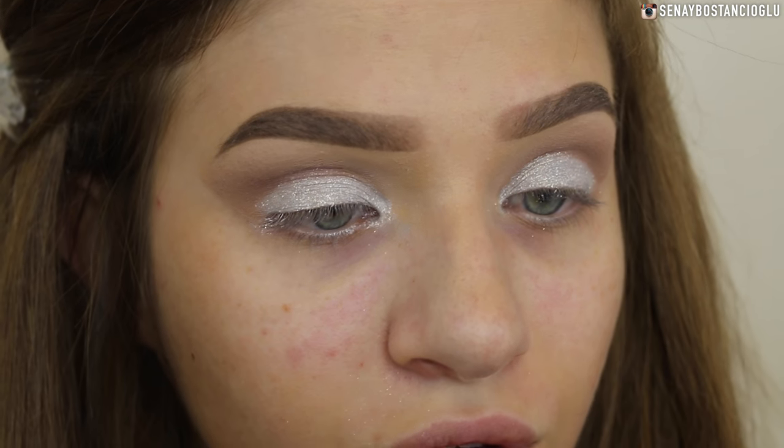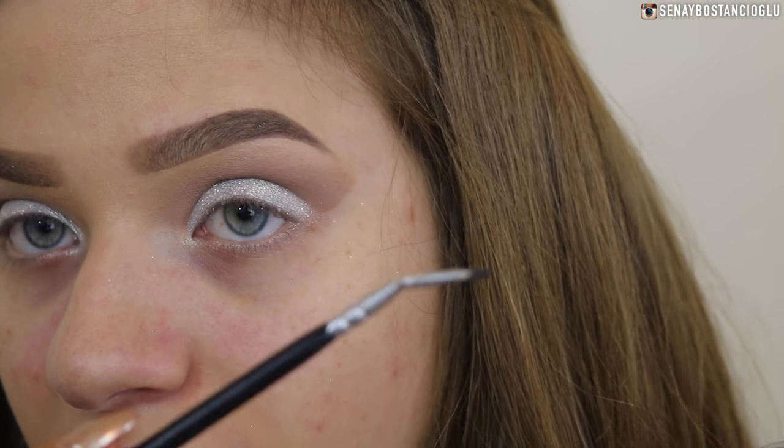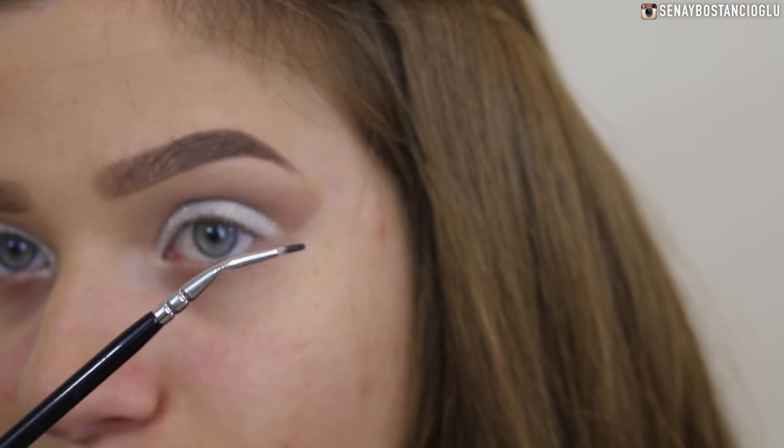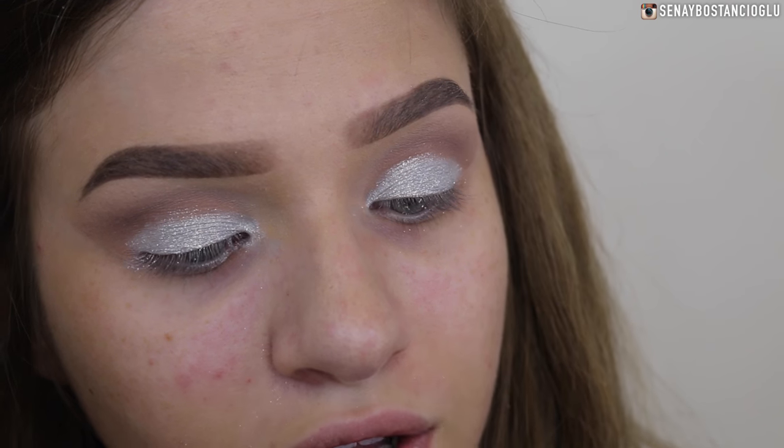Now we're going to go in with liner. I'm going to use my Maybelline Eye Studio gel liner and a Zoeva 315 fine liner brush - it's like a bent curved brush. Let's see how well I can do my eyeliner today.